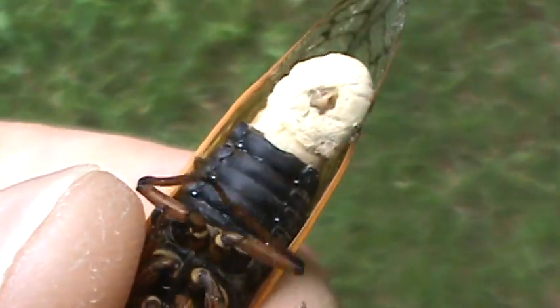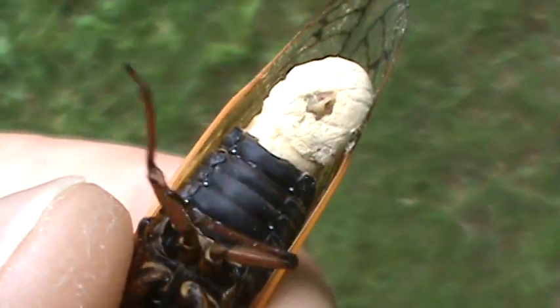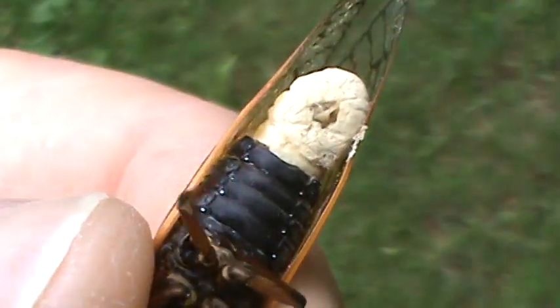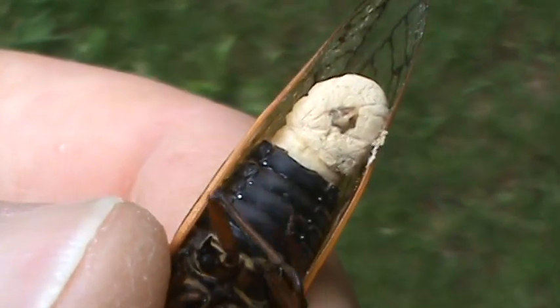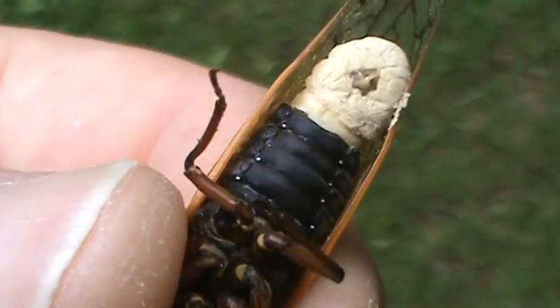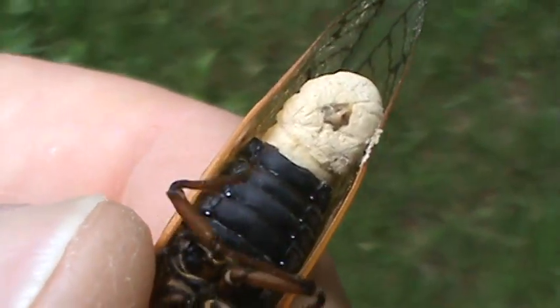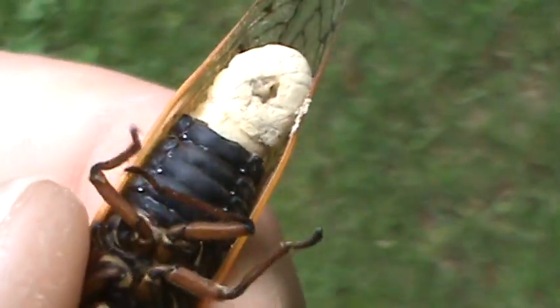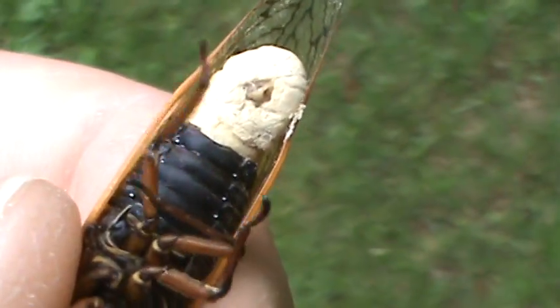The scientific name of the fungus is Massospora cicadina — I'm not sure what the common name is. They fly and disperse the spores, infecting other cicadas, and at the same time it makes them want to mate uncontrollably with other cicadas, therefore propagating its spread.